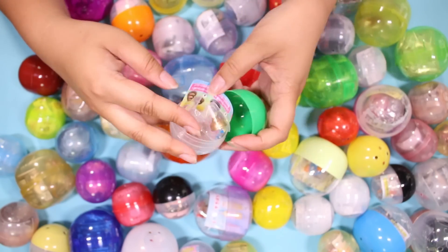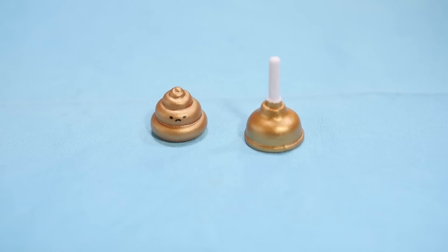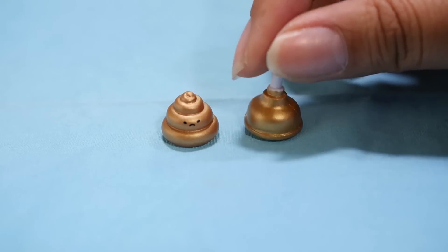I see something that I think Mr. Panda would like — you guys can probably guess what it is. It is a golden poop! It is an unhappy golden poop and a plunger. How cute! I didn't know he had a little face — and it's kind of funny that he's unhappy.